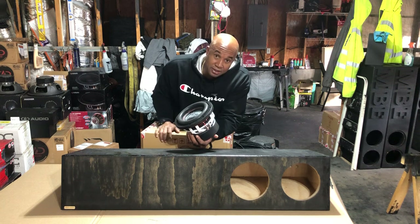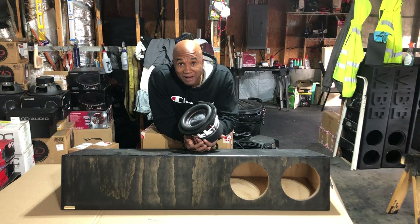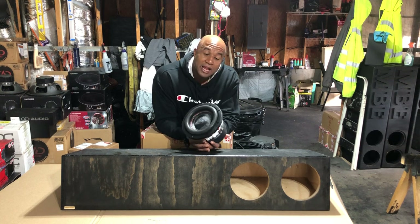And two B2 Audio Rage 8s that I have in stock myself, because I'm a B2 Audio dealer. Get at me if you need one — (404) 694-4818.